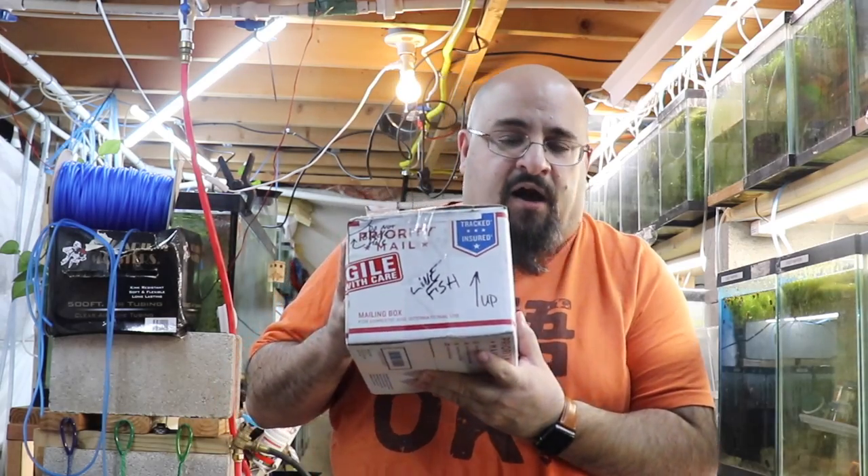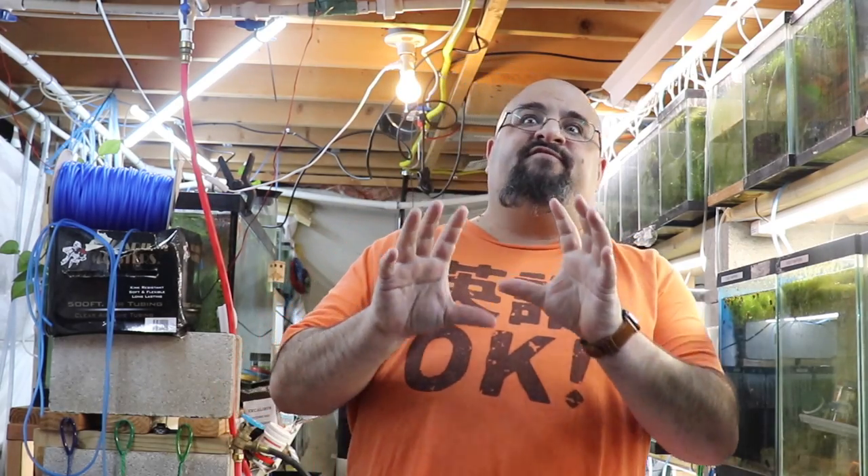Hi fishy folks and happy Water Change Wednesday! Today an epic unboxing of unbelievable proportions — or just something kind of plain and ordinary but cool. Grab a snack and a beverage, and let me know in the comments what that is.